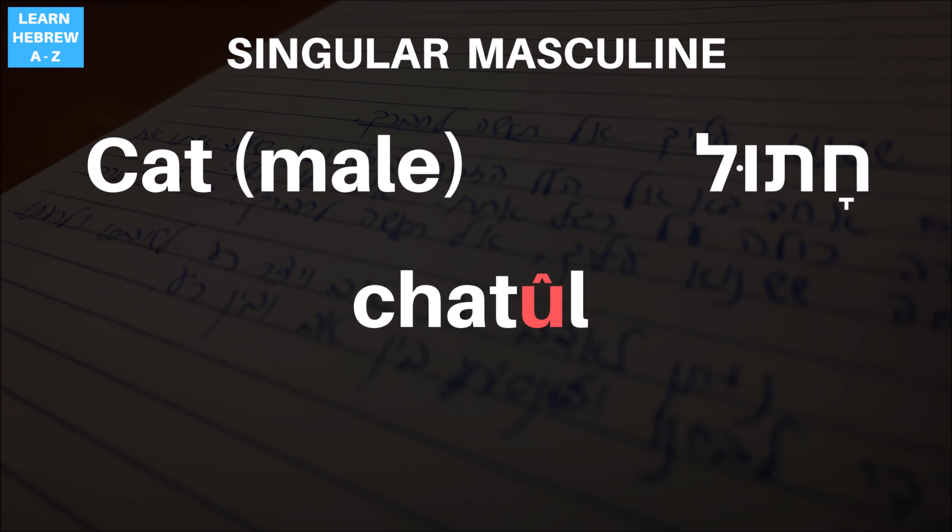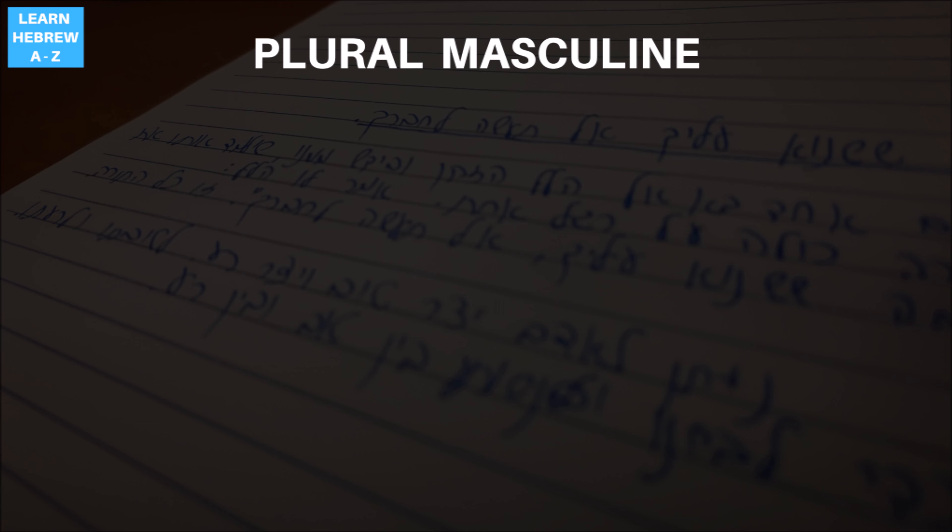If you are happy with knowing just the Hebrew male and female words for cat, feel free to stop watching the video right now. Coming up: the plural form names for a cat.